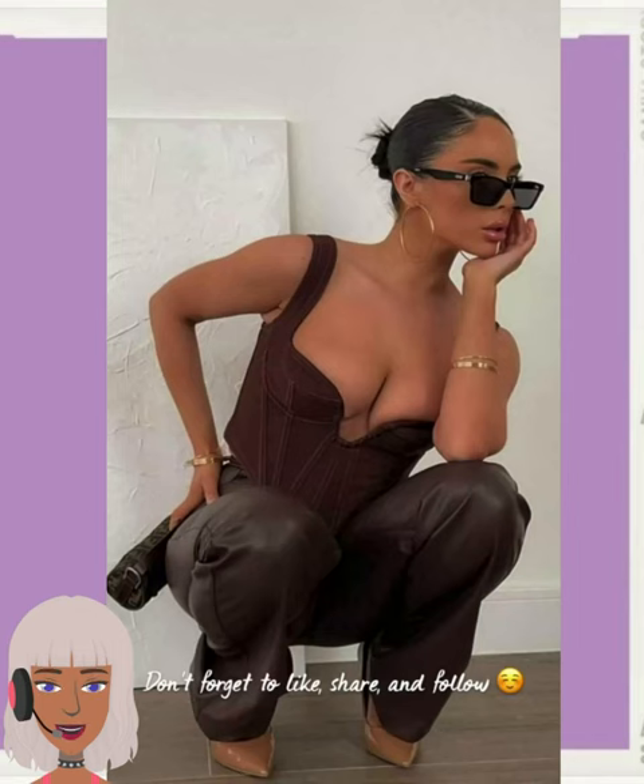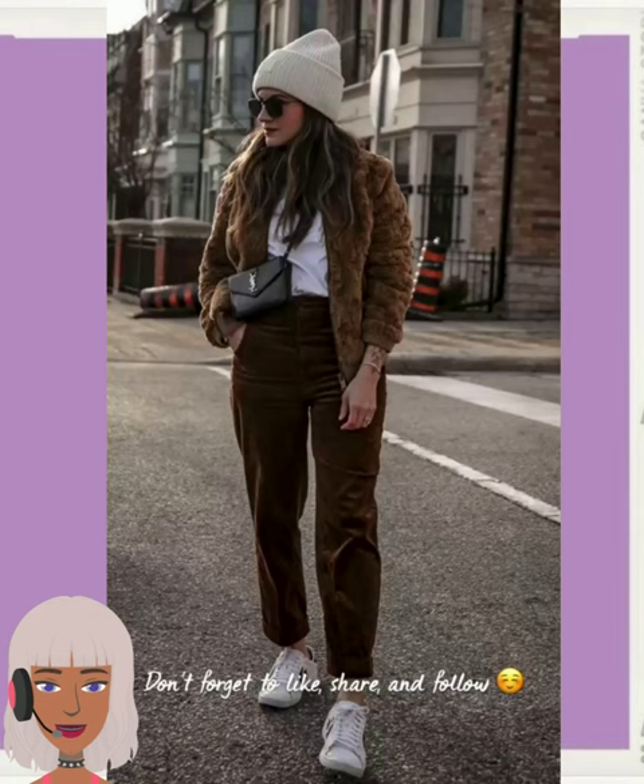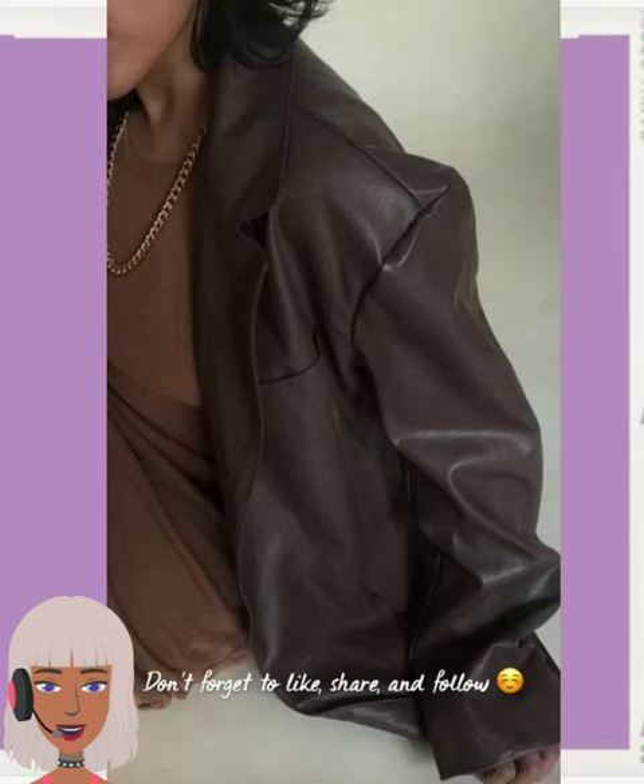Here we have the brown aesthetic. I love this trend where you're pretty much wearing neutrals from head to toe. It's such a great vibe and it works for a number of different complexions.